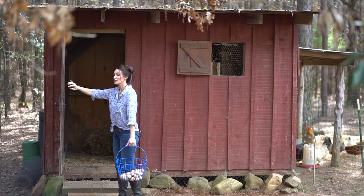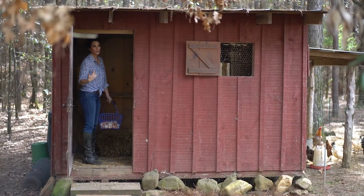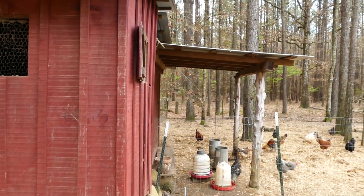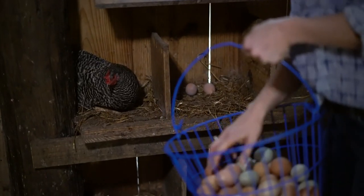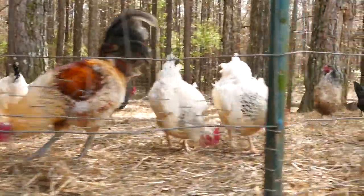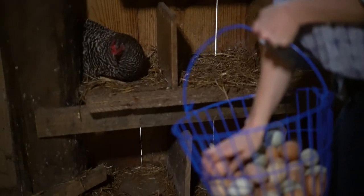Scott and the boys actually built this chicken coop for me and I just absolutely love it. I think it's a really cool outbuilding next to the house since we have an old-timey house. We have a couple of places that they can roost, and I just love it when the eggs are so fresh and still warm from the chicken.